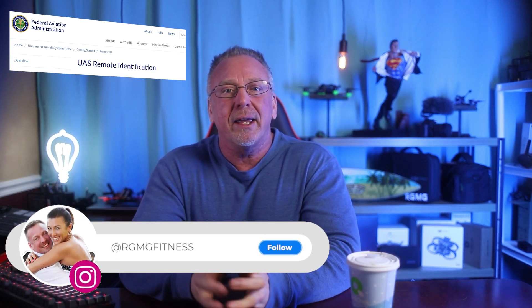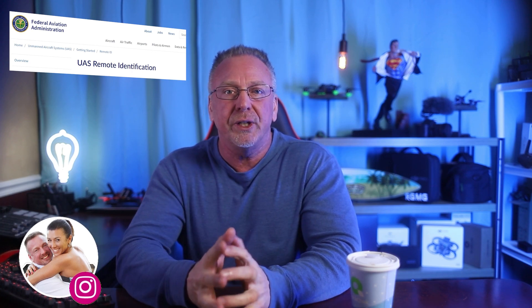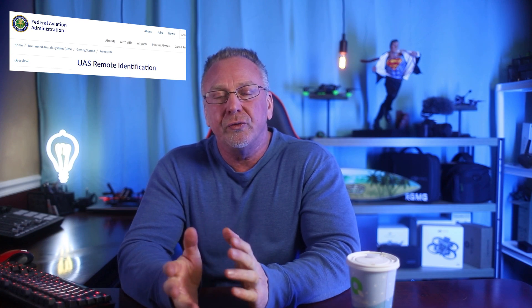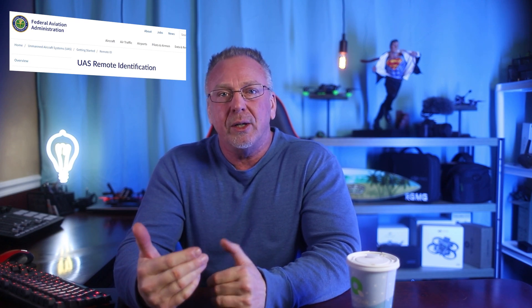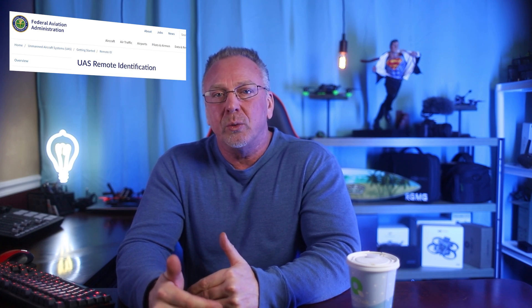Hello, welcome back to the channel. I'm Ron. I did a video on Remote ID a while back, and I'm going to put that video up here if you want to check that out after this video. I'm putting this out because of the questions that I saw in the original video — some of the questions posted — and I wanted to clarify a few things and answer a few of the most common or repeated questions that I saw in the comments section.